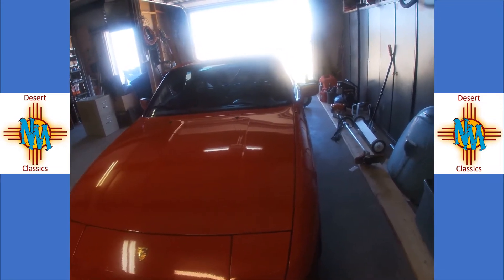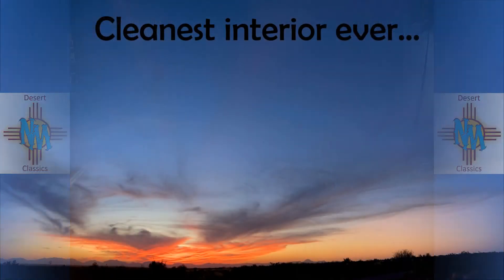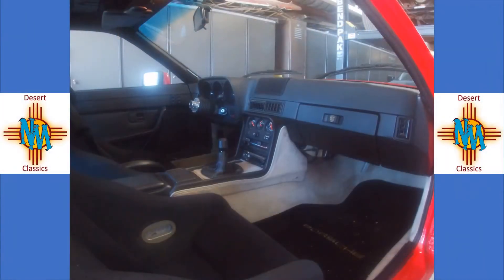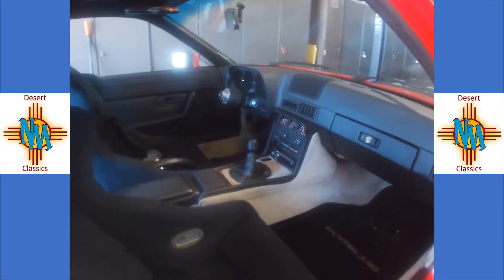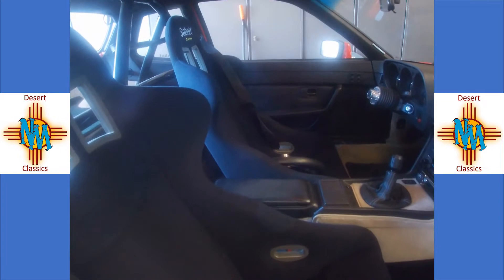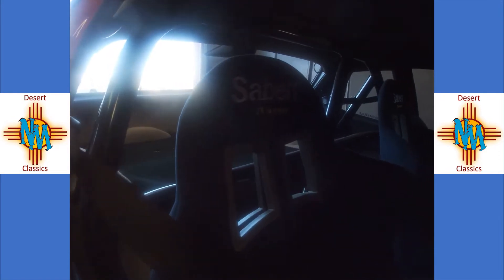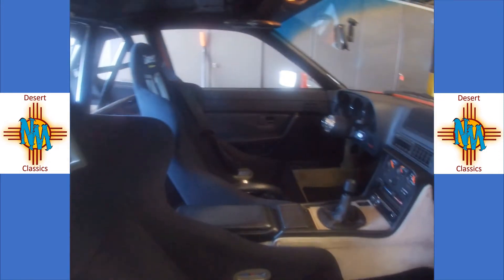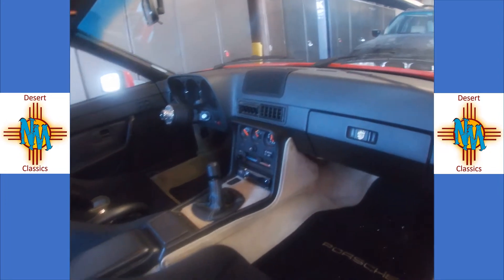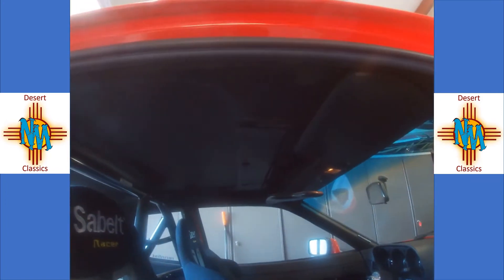This car is actually heading off to a new owner, so I just wanted to get some video of it to capture it for posterity on the channel. On the interior, it's nice and clean. Obviously it's been set up for track days — it's got racing seats and a full roll bar in the back. The dash is immaculate, the headliner is fantastic. Everything about the car is just spot-on.